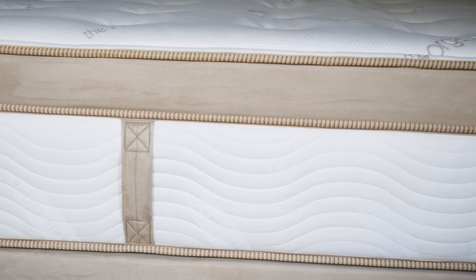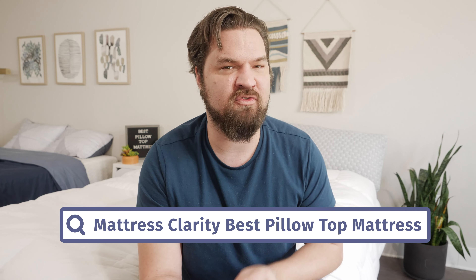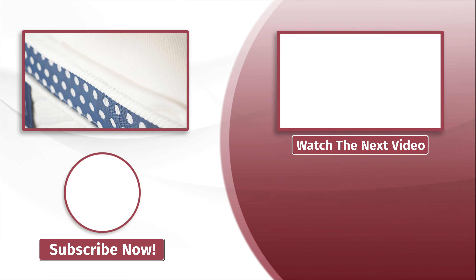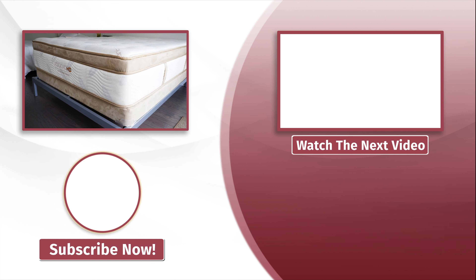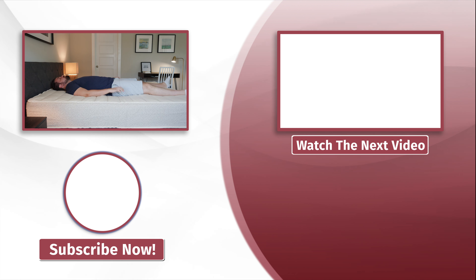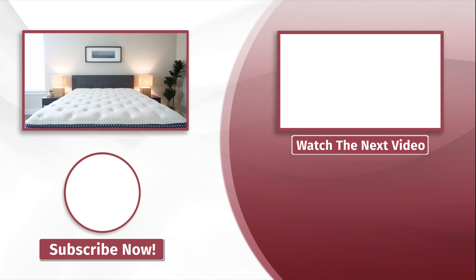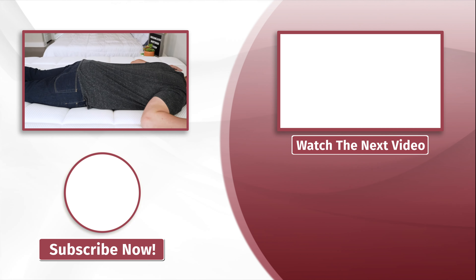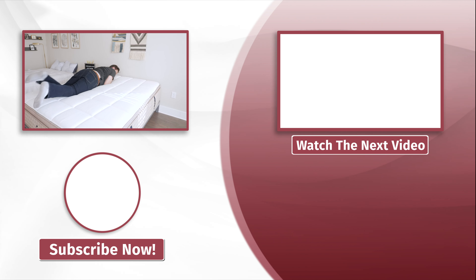At this point, you should know which mattress is right for you. But if you're still a bit confused and want a personal recommendation, you can leave a comment below or Google 'Mattress Clarity best pillow top mattress' for the full written article. Head over to mattressclarity.com — we also do a lot of videos just like this, so hit the like button and subscribe. We'll see you next time.